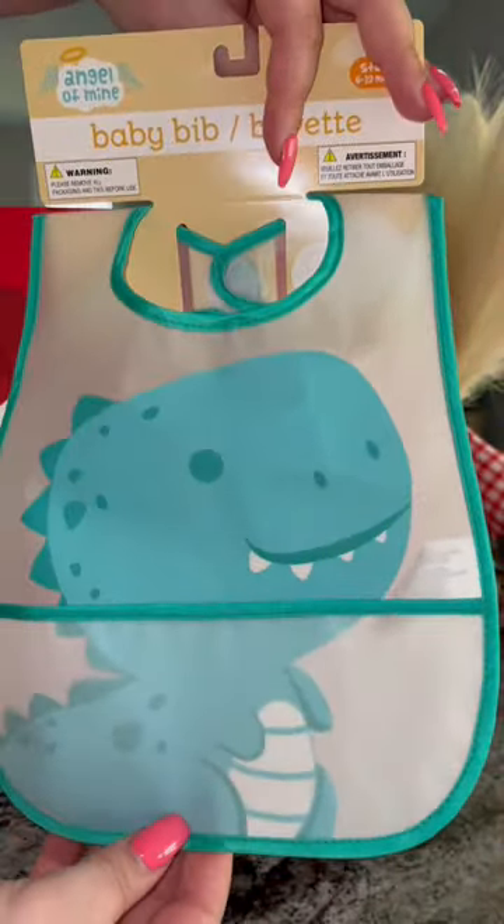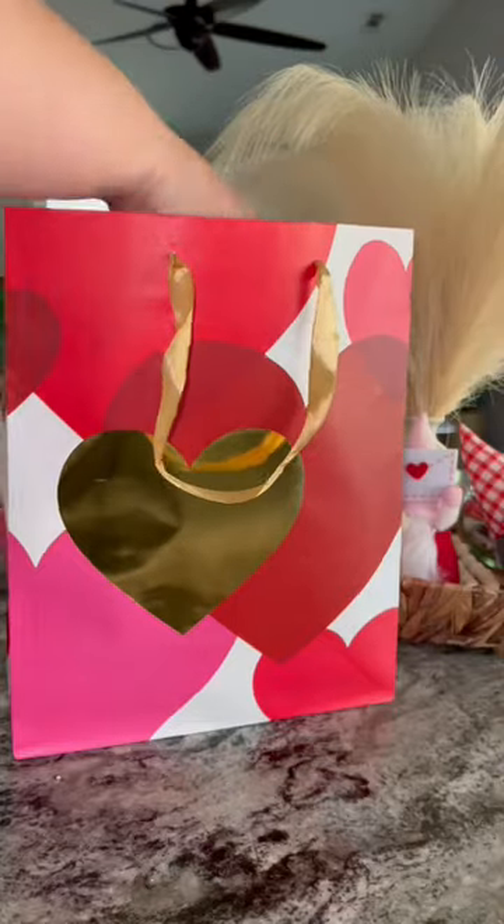And I got this bib for her. I really loved the material — I feel like it will really combat stains and spills. Then I got a hooded towel for her.